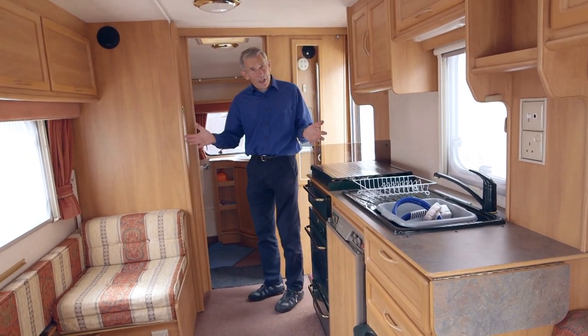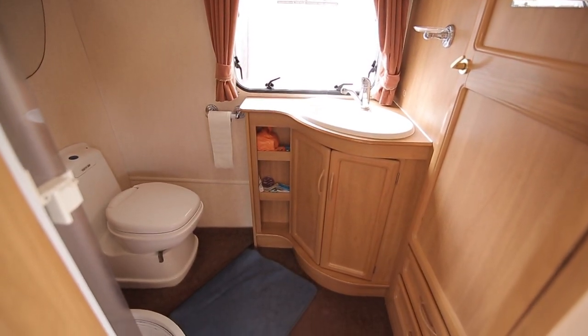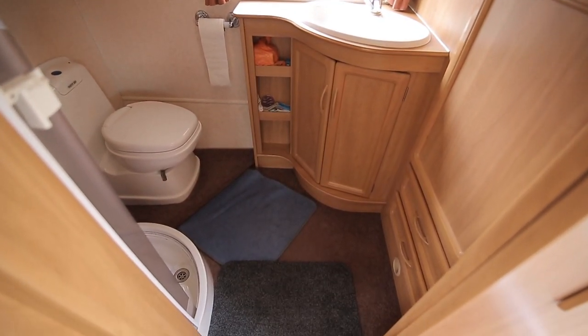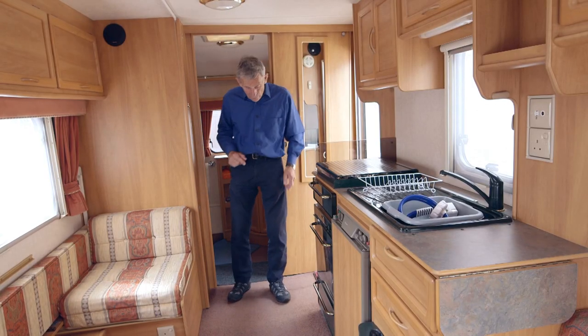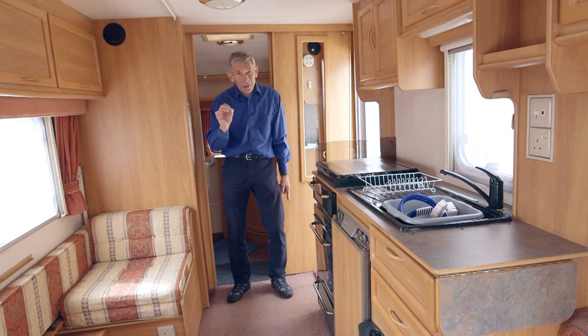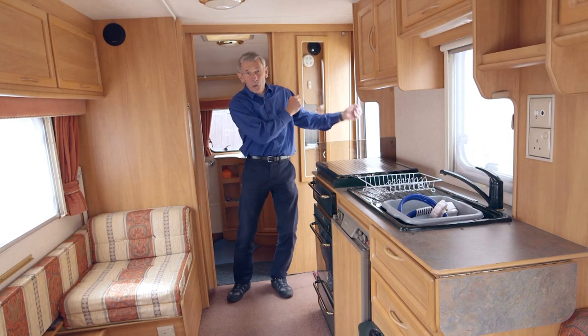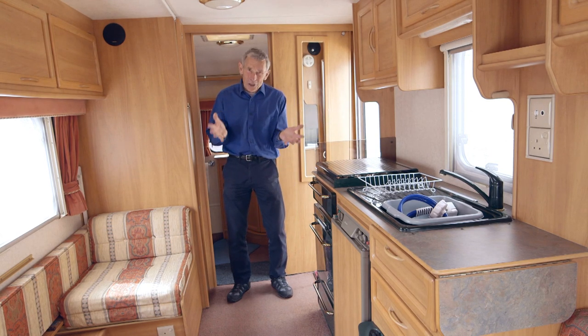What a nice feeling stepping inside a big end bathroom - you don't see that quite like that so often these days. It would sleep four, sometimes five, and one little snag though: be careful, it's got one of those carpets typical of the age which you couldn't remove for cleaning. Fortunately this family have looked after it.